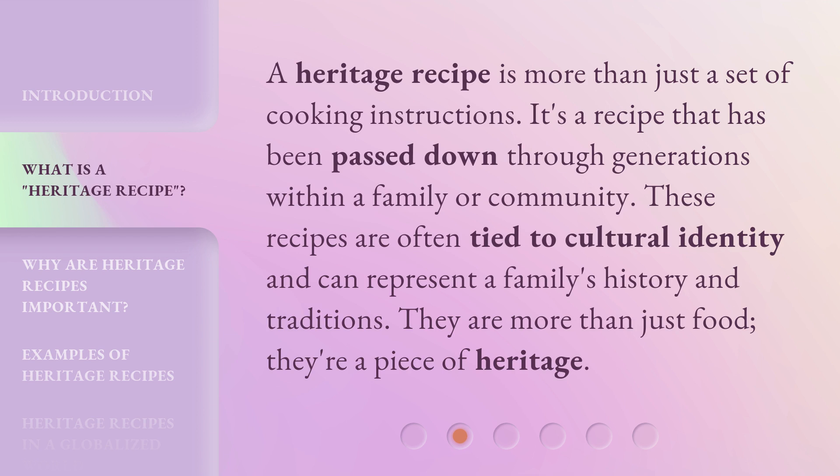A heritage recipe is more than just a set of cooking instructions. It's a recipe that has been passed down through generations within a family or community. These recipes are often tied to cultural identity and can represent a family's history and traditions. They are more than just food — they're a piece of heritage.